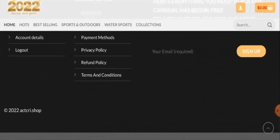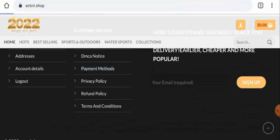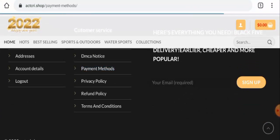Next we'll check the other details, so let's start with their payment types. For that you have to go to the payment method. And they have got PayPal, Visa, Mastercard, American Express, Discover, and so on.